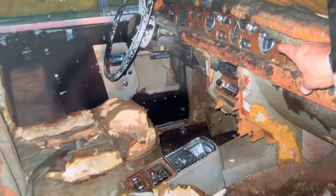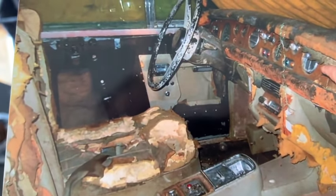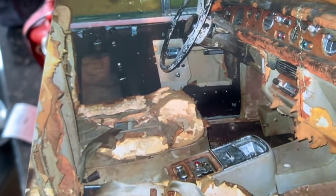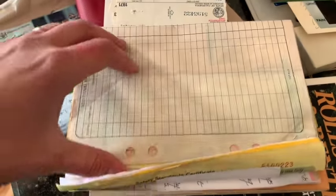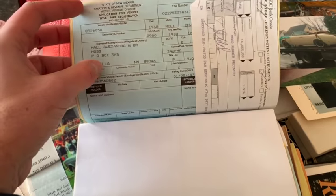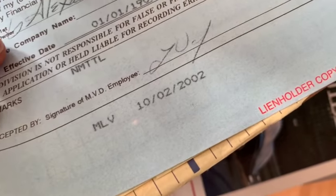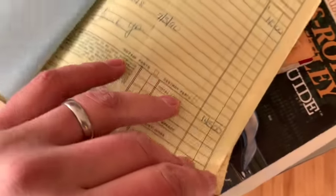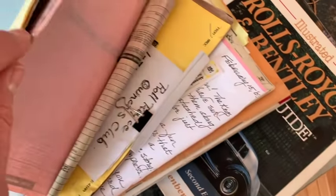I can't even imagine being the owner of this car, knowing you had this beautiful car, and then a few years later rodents and raccoons and whatever else get inside and totally destroy it. I think I would have been beside myself. It's probably why they sold it or the estate sold it - they said the person had passed on. There's all kinds of receipts and records here too. It looks like this car was last registered and on the road in 2002.